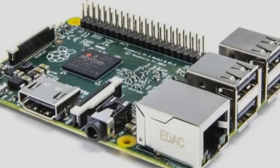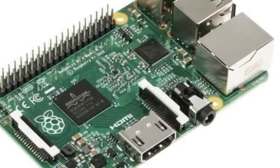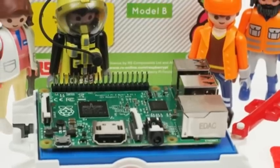Raspberry Pi 2 has launched, promising six times the performance for the same price. The company behind the hugely successful Raspberry Pi microcomputer has launched an updated version, with Raspberry Pi 2 promising up to six times the performance of the original.